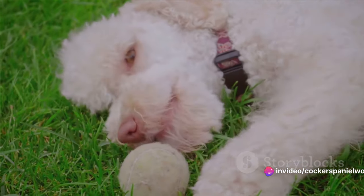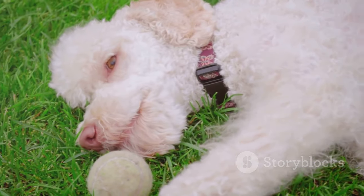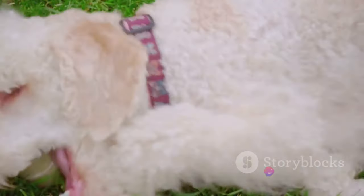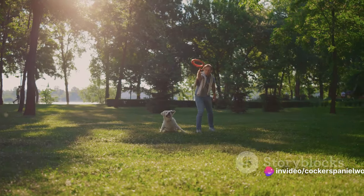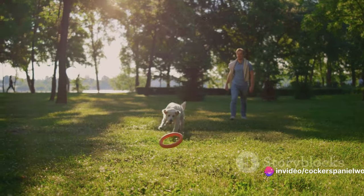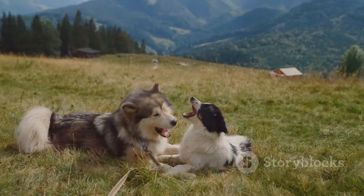Let's quickly recap what we've discussed. In our journey to understand why our canine companions turn into enthusiastic excavators, we've learned that it might be due to boredom, a need for exercise, or their natural instinct to dig. We then explored various strategies to curb this digging behavior, from providing more physical and mental stimulation to creating a designated digging zone — we've got options aplenty.